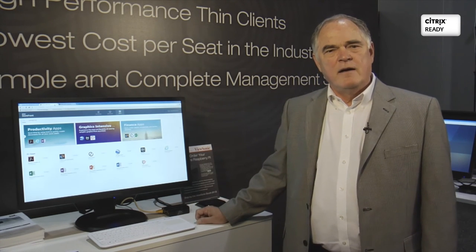Here at the show, we have a show special going on. This device will ship by July 1st and will have an estimated street price of $99. We have a show price today while at Citrix Synergy of $89, so people can go on to our website, order the device, and again have delivery by July 1st.